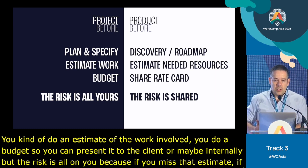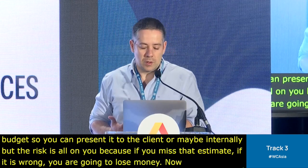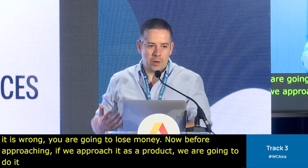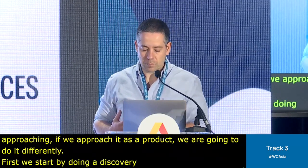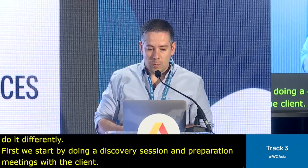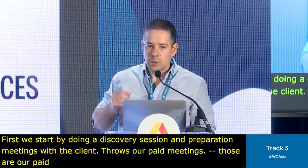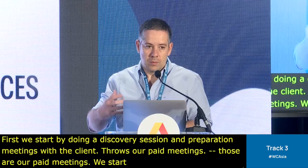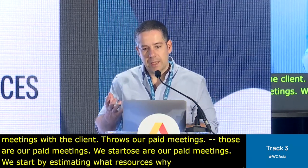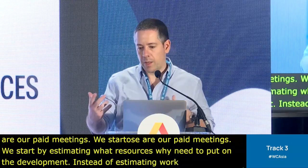If we approach it as a product, we do it differently. We start by doing a discovery session and paid preparation meetings with the client. We estimate what resources we need — how many developers, how many front-end developers, how many back-end developers. So it's a different approach.